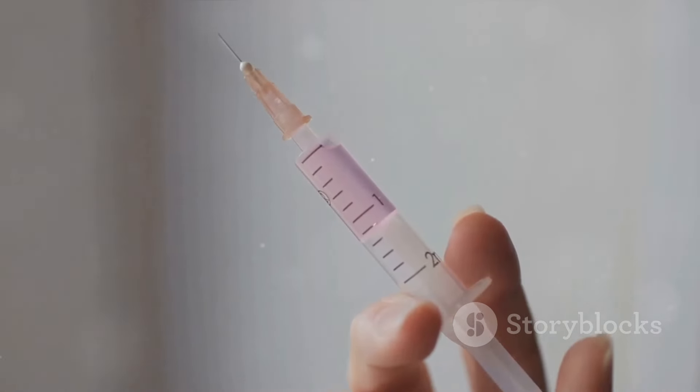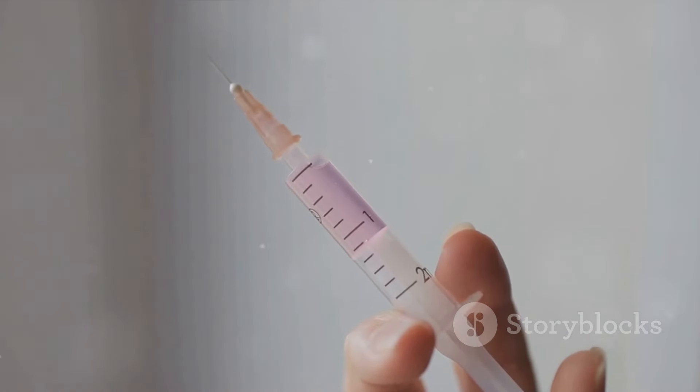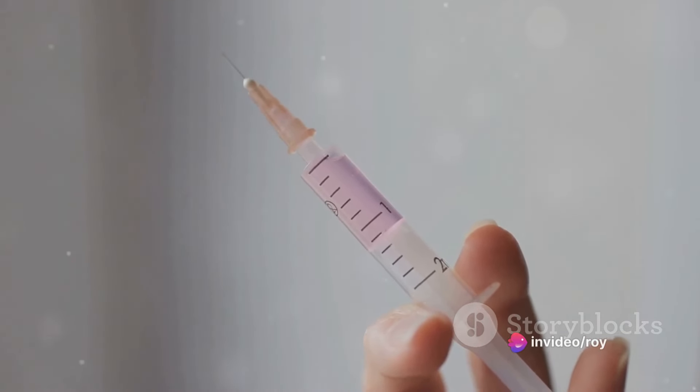Then there's Caverject, or alprostadil. This medication is injected directly into the penis or inserted as a pellet in the urethra, and it's known for its high success rate.